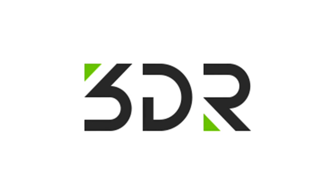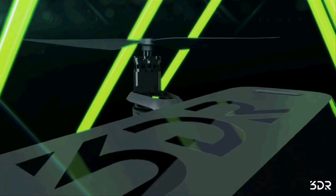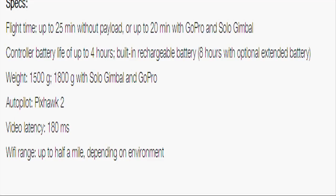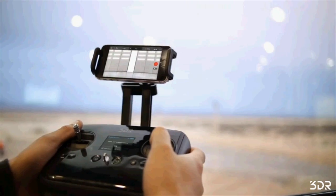The American company 3D Robotics is launching its most advanced consumer smart drone, Solo, with a lot of new features. Top of the Solo spec sheet are twin 1GHz Linux computers — one in the drone, one in the controller.